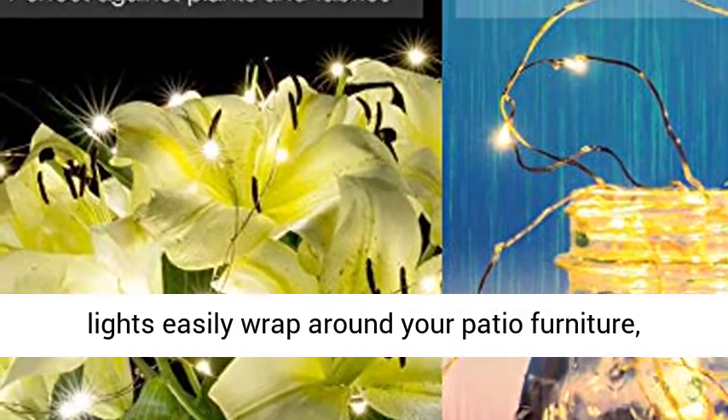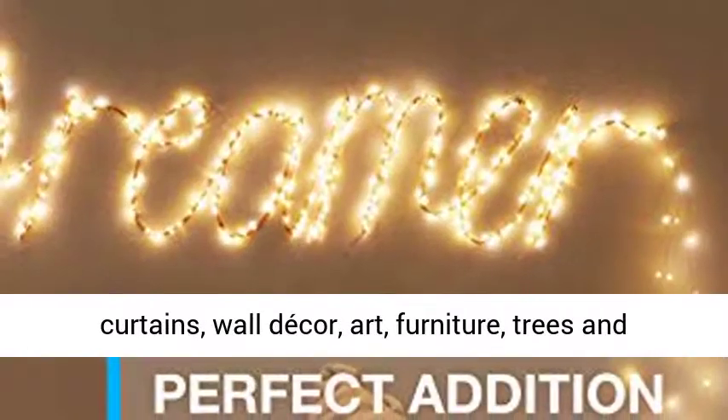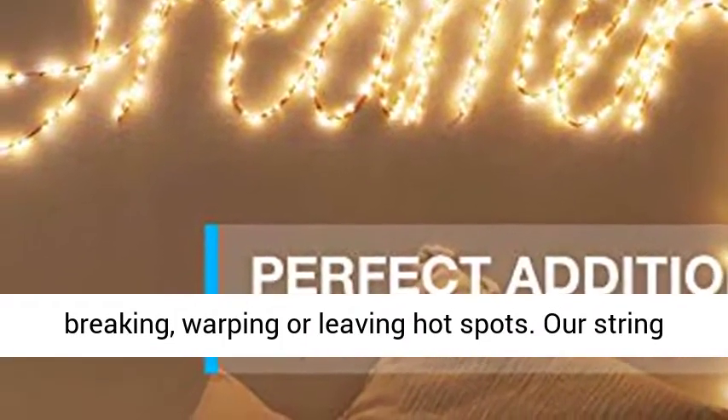Shapeable, wrappable, and durable, our fairy lights easily wrap around your patio furniture, curtains, wall decor, art, furniture, trees and bushes to add just the right touch without breaking, warping, or leaving hot spots.